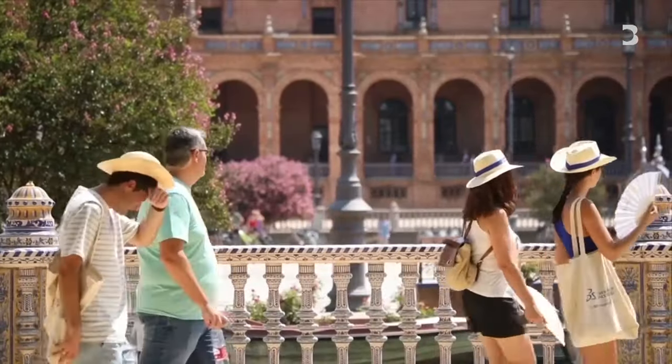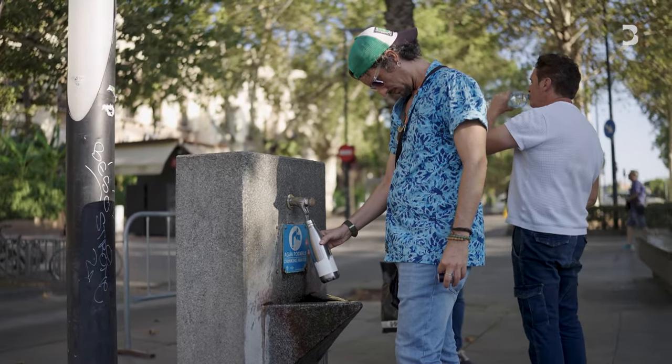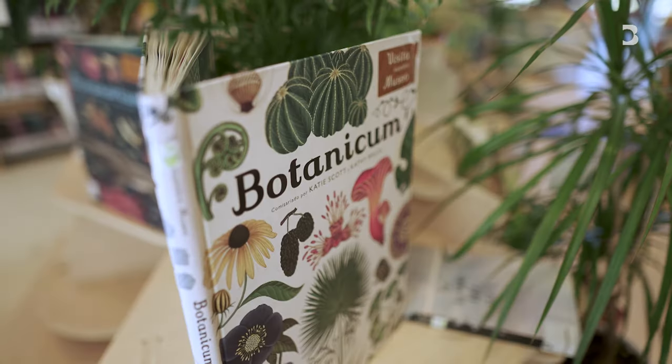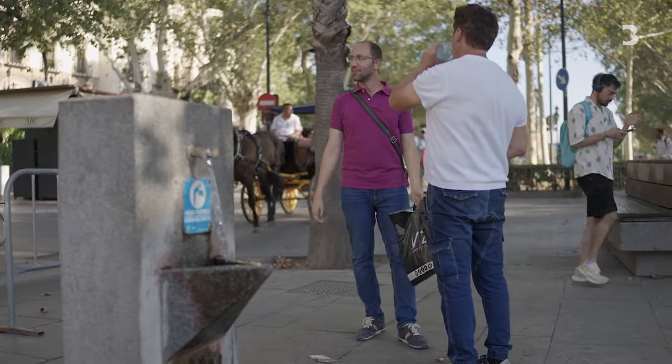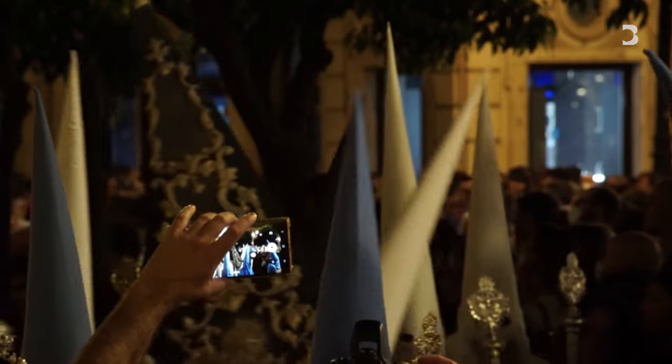Seville is using a string of other strategies to mitigate the heat, including installing public fountains, planting trees, and setting up climate shelters like this one at a public library. On a practical level, many residents here only venture out when the sun goes down, and local festivals are only scheduled to start from 10 p.m.